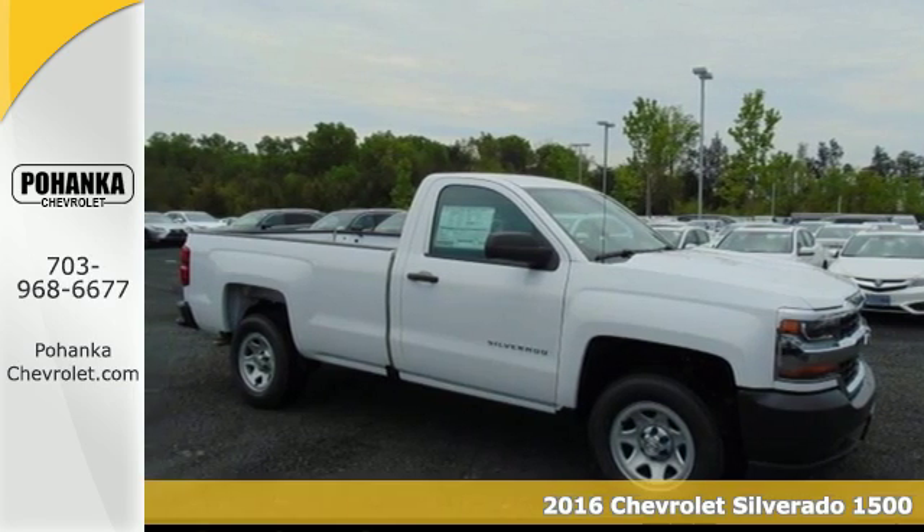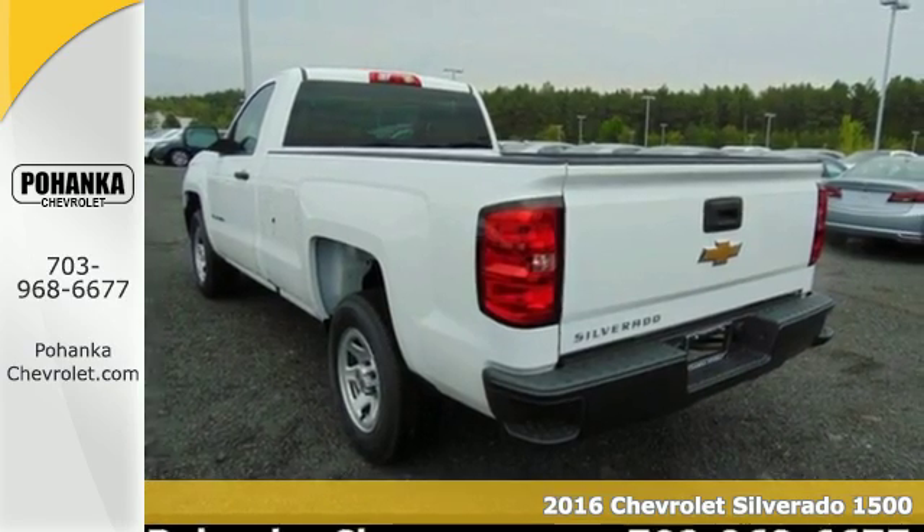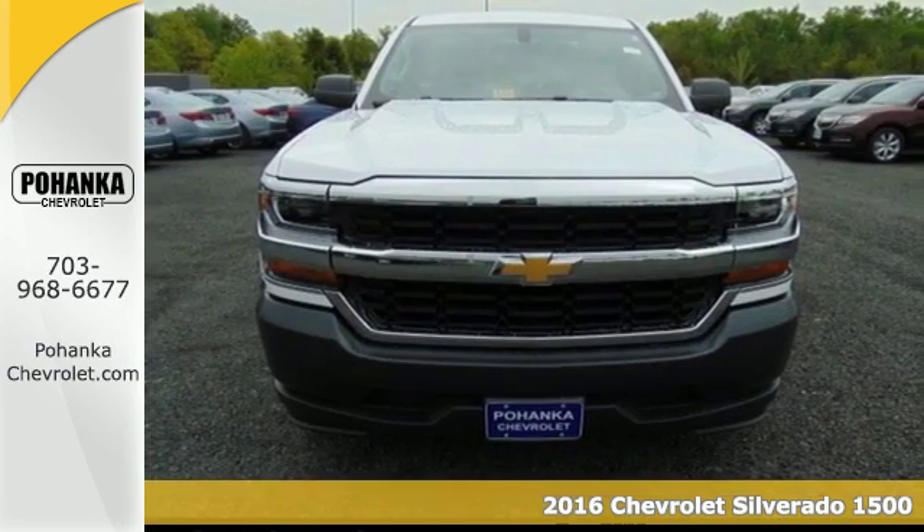Here's a 2016 Chevrolet Silverado 1500. The most reliable, rugged and safest member of your work crew is this Silverado 1500.